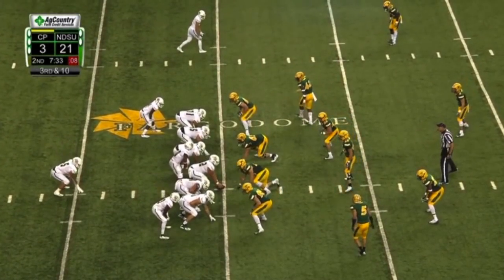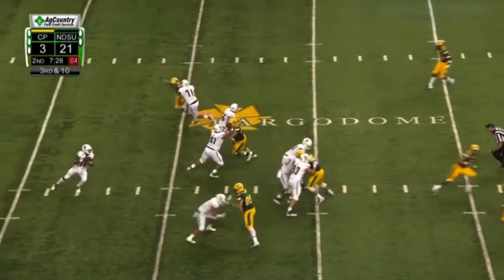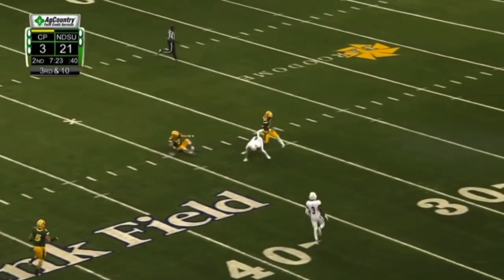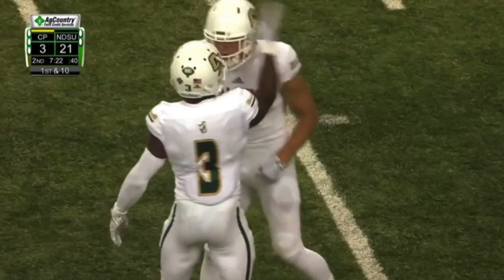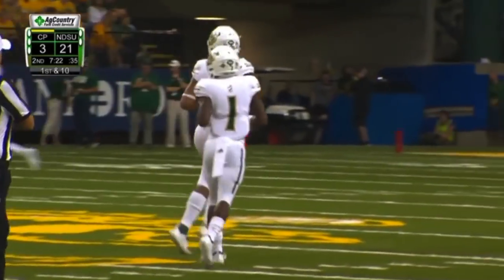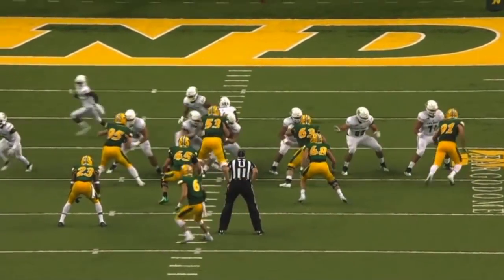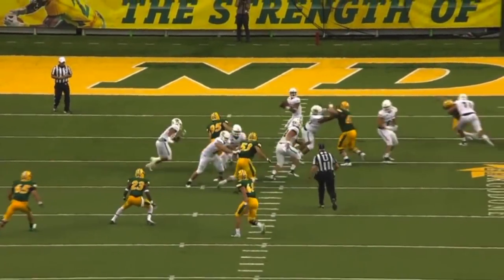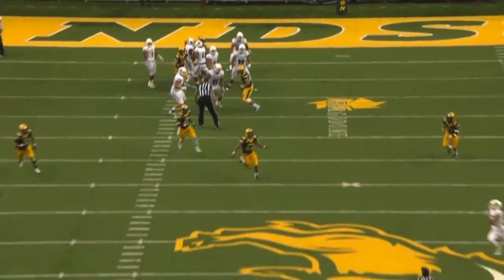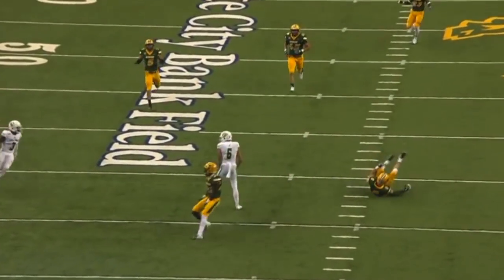Another third and long here for Cal Poly. The Mustangs have been in this situation quite a few times this afternoon. Jenkins to throw, has time, airing it out one-on-one for Kosky — he's got it, inside Bison territory, down to the 35-yard line. James Hendricks makes the tackle for North Dakota State. A lot of success with that pass play, just one-on-one deep down the field. You see Hendricks, the free safety, getting sucked all over to the near side — there is no deep middle safety. Kosky makes the catch; Hendricks a little bit too far back there.